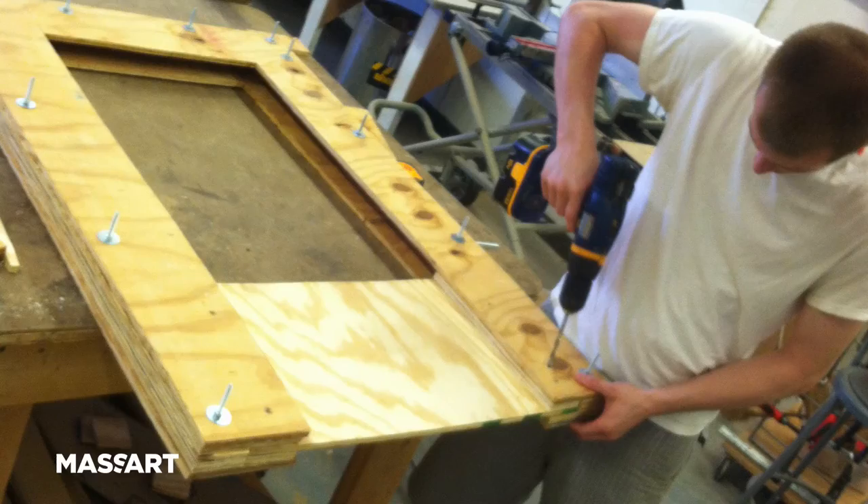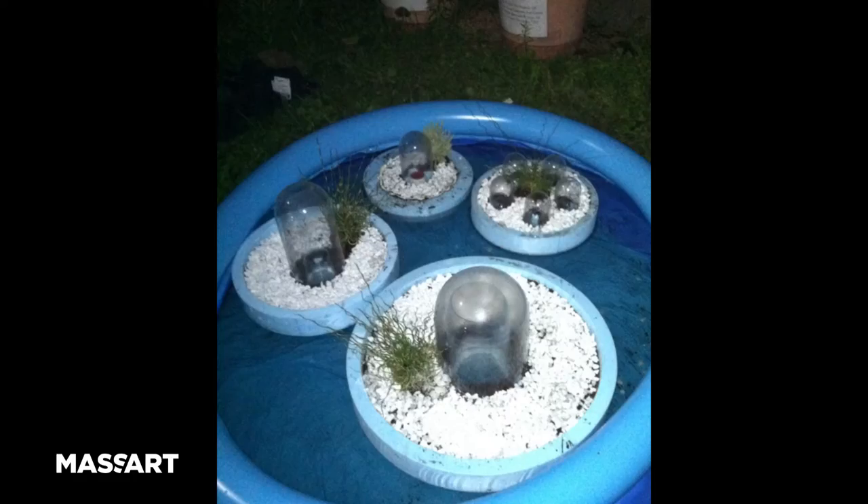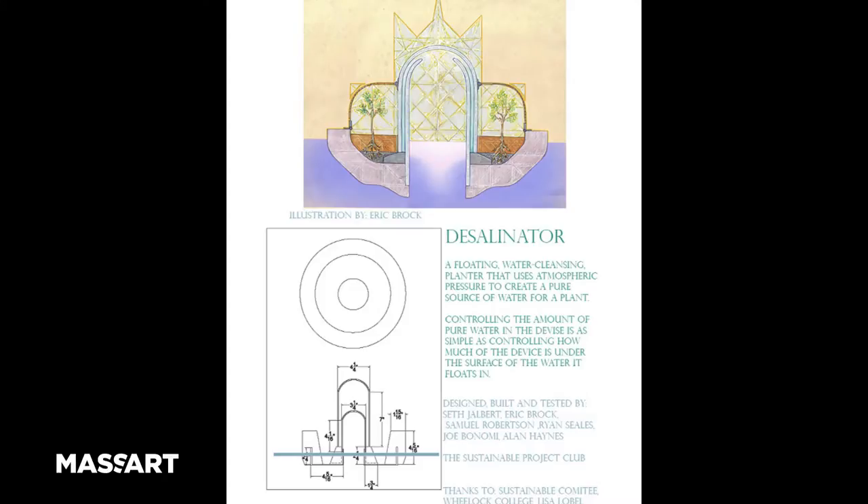We had industrial design students helping carve the blue foam. We had glass blowers helping make the domes. We even had illustration help us illustrate the final work.